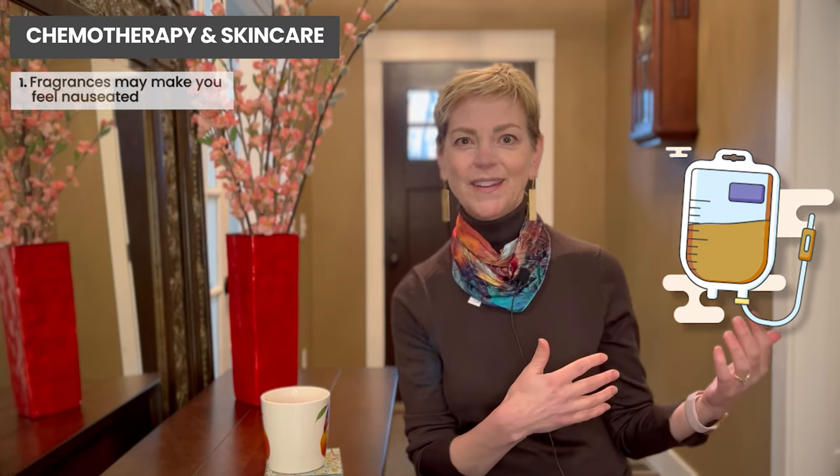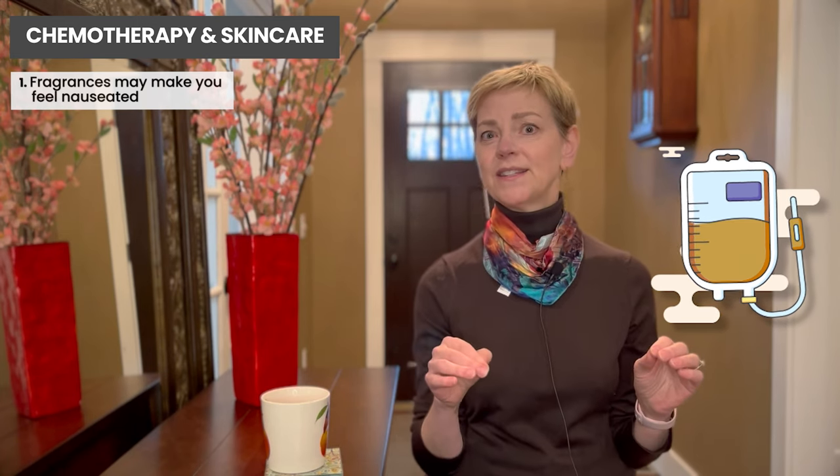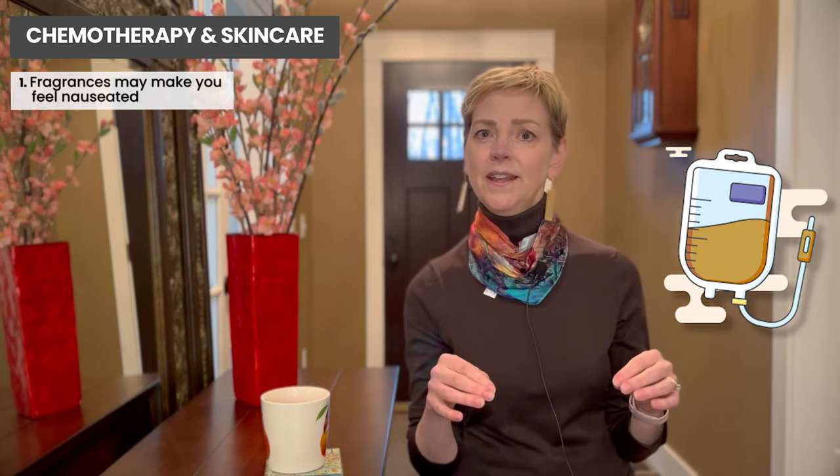When you're on chemotherapy, you may notice that fragrances can make you really sick to your stomach — not just your own, but those that people wear in a movie theater, for example. Most treatment centers will say no fragrances allowed, not even fragrance in your shampoo or your hand lotion or body lotion, because it can make people feel nauseated.